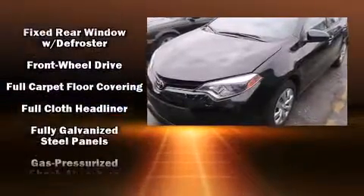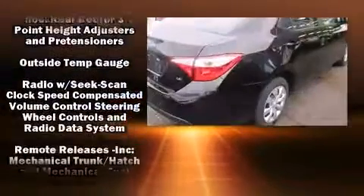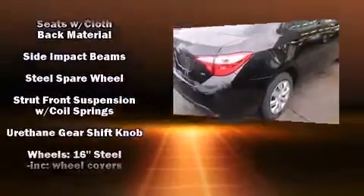Toyota ensures the safety and security of its passengers, with equipment such as dual-front impact airbags with occupant-sensing airbag, head curtain airbags, brake assist, ignition disabling, and ABS brakes.